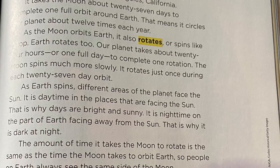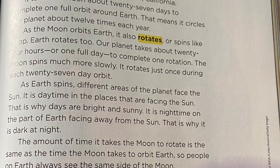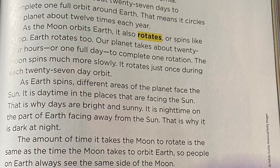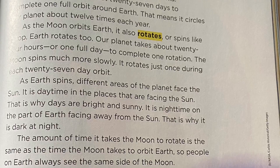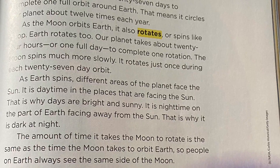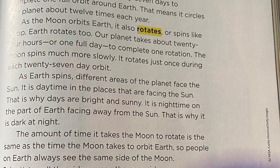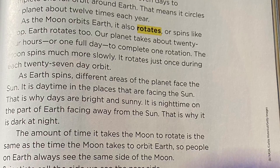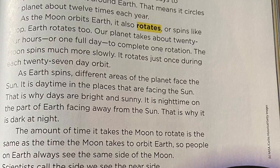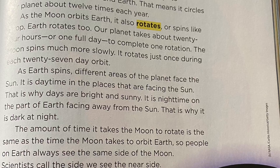As the moon orbits Earth, it also rotates, or spins like a top. Earth rotates too. Our planet takes about 24 hours, or one full day, to complete one rotation. The moon spins much more slowly — it rotates just once during each 27-day orbit. As the Earth spins, different areas of the planet face the sun. It is daytime in the places facing the sun, and nighttime on the part of the Earth facing away from the sun. The amount of time it takes the moon to rotate is the same as the time it takes to orbit the Earth, so people on Earth always see the same side of the moon.